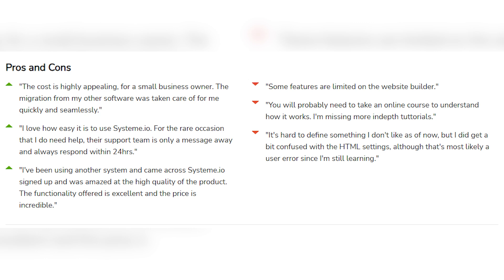When it comes to the cons, some features are limited on the website builder, and you will probably need to take an online course to understand how it works. There's a bit of a conundrum — some people say it's easy for beginners, others say it's not. One user also got confused with the HTML settings, though that's likely a user error since they were still learning.